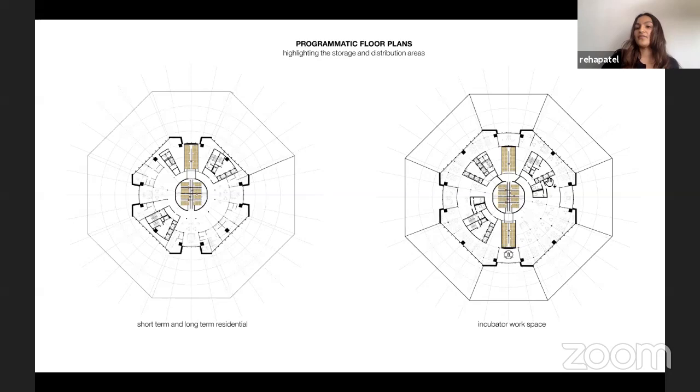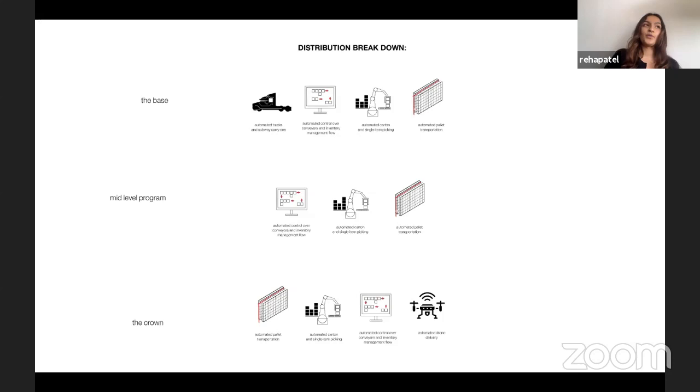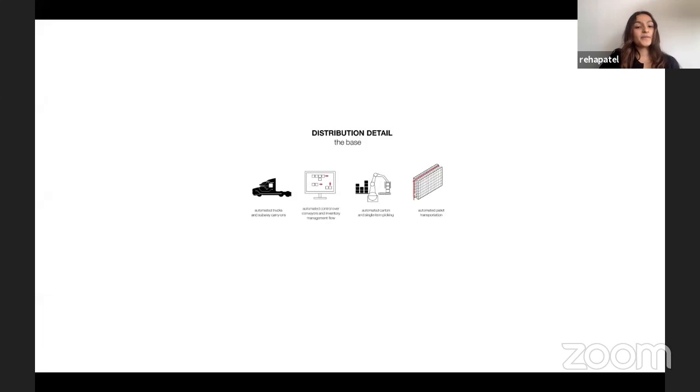Breaking down how packages move throughout the building — looking at the base, the mid-level program, and the crown as major points of movement. At the base, automated trucks and subway carry-ons bring goods in. They are managed through an automated control center, with automated carton and single-item picking services moving goods into automated pallet transportation that stores and distributes them.